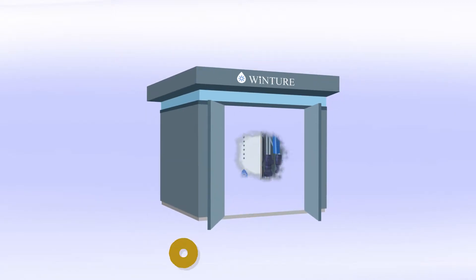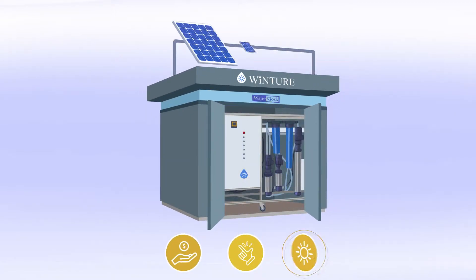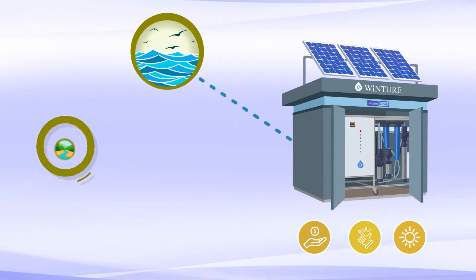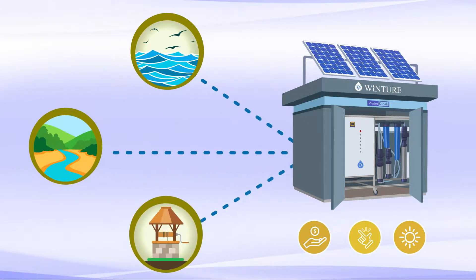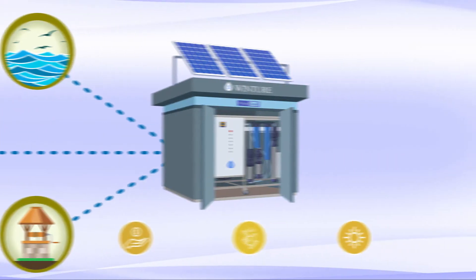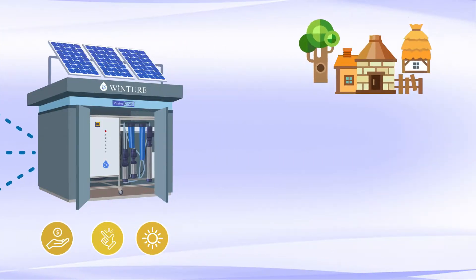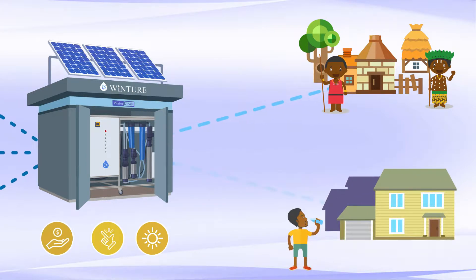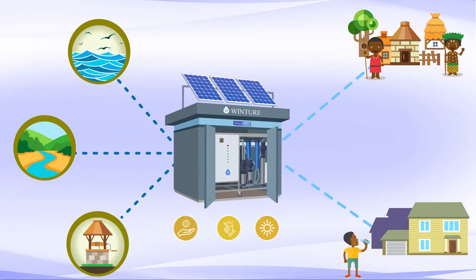Wincher Planet Cube is an affordable, simple, off-grid solar water desalination solution capable of treating any kind of seawater and brackish water resources. Simplicity of the design and affordability of the cost make Wincher an ideal solution for any kind of water supply services for both village and urban communities.